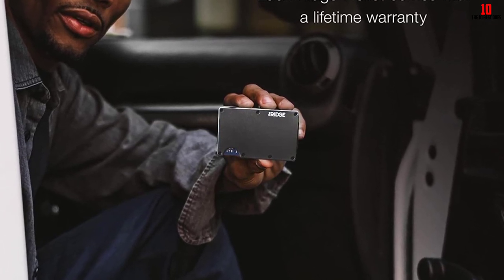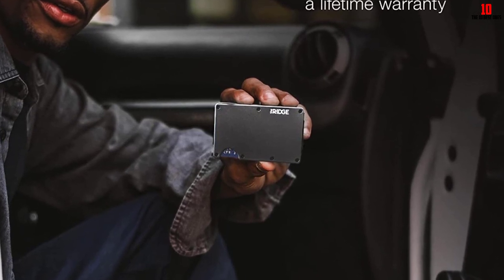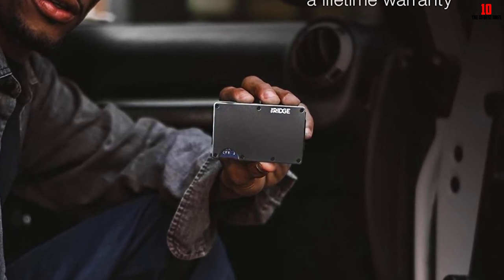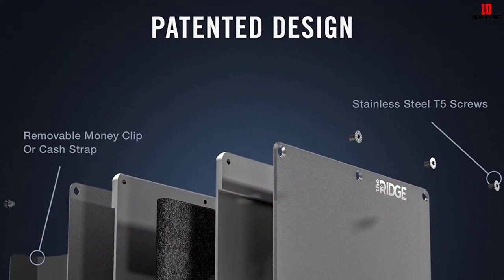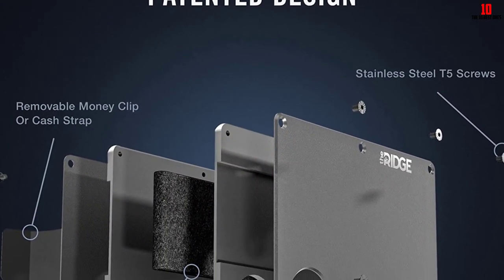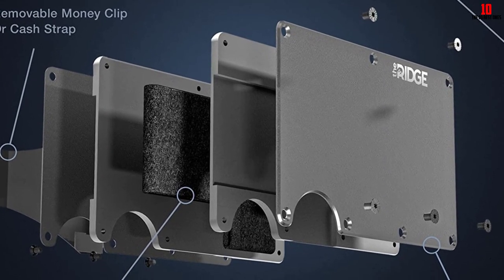Cards come out in a fanning motion, making it easy to grab whichever one you need. On the back of the wallet you'll find either a cash strap or money clip — the cash strap feels more secure than the clip design. When you're not carrying cash, it also works as a quick-access spot for things like a metro card or bus tickets.